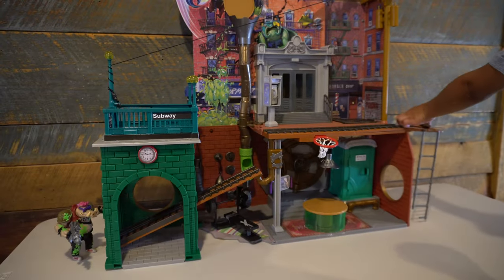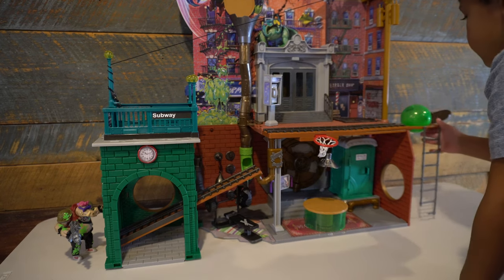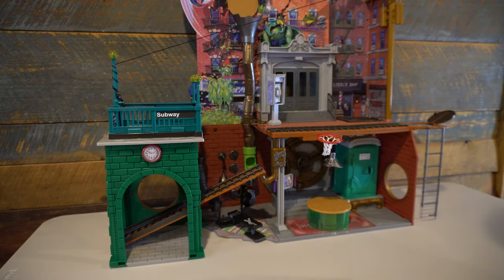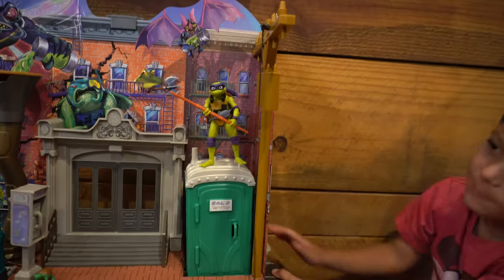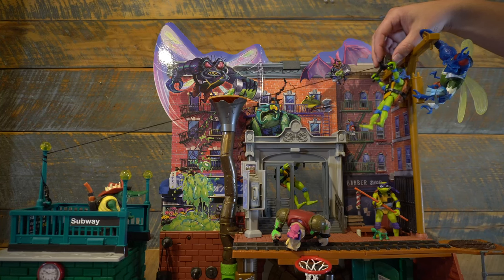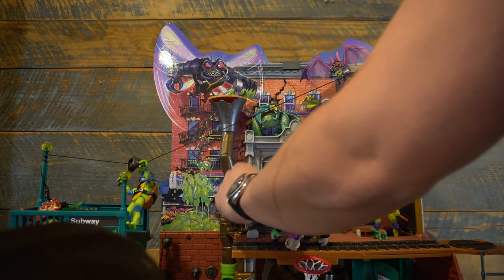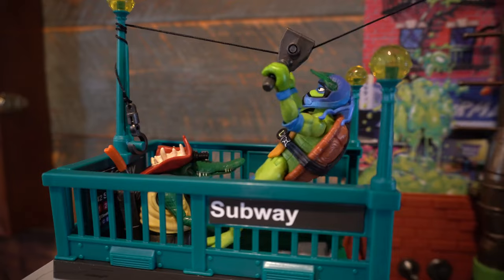Alex's favorite feature is using the ooze orb to roll down the tracks to the subway station. I wish this feature worked more consistently, but when it did work, my son cracked up every time the orb knocked over Bebop or Rocksteady. The elevator is fun but a little clunky, though I love how they actually recreated a real porta-potty inside. The zip line is another feature that works some of the time, but you have to get it just right — it's hard to keep the line taut enough so that the turtle moves freely. But it is a fun nod to the original set.